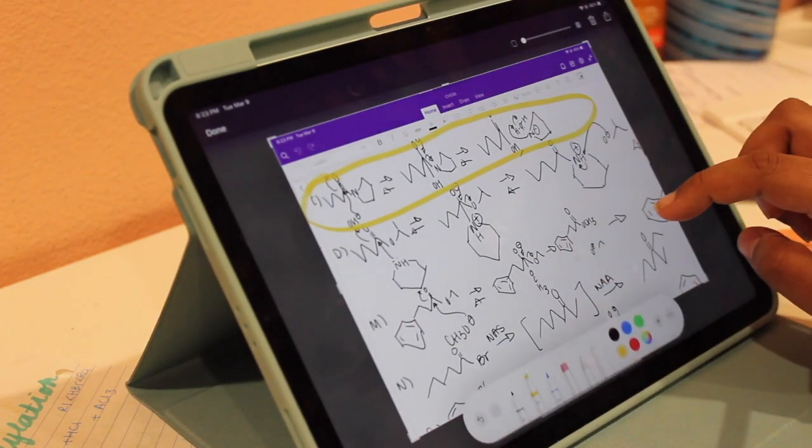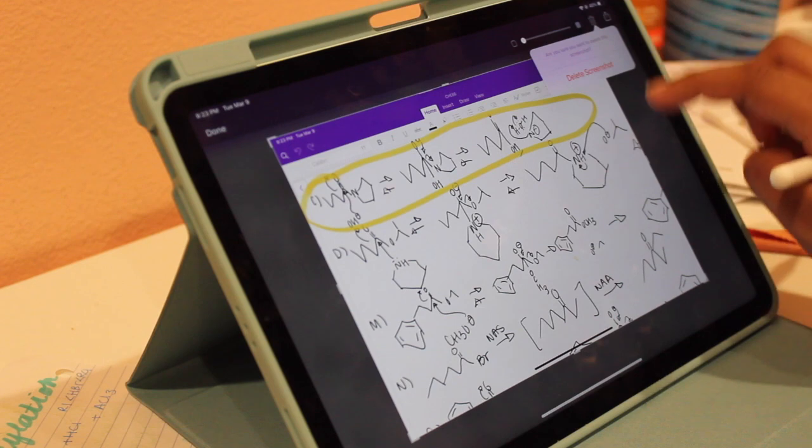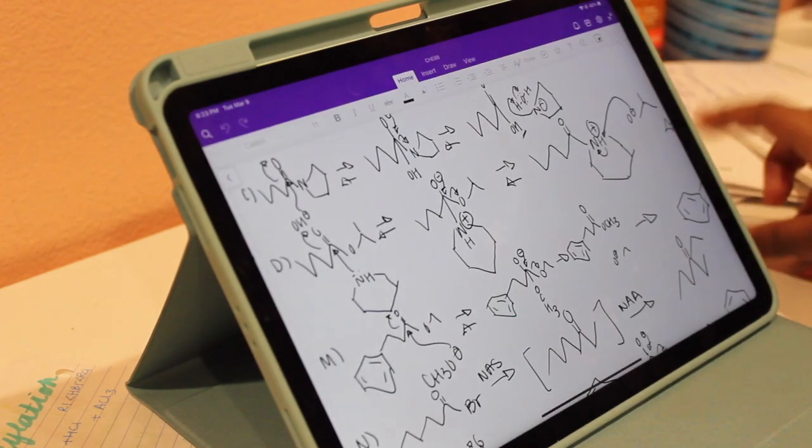I'll circle the relevant portion with a highlighter, then I can send it directly to Discord. In the corner it gives me options: iMessage someone, Discord it to someone, or save it — and I send it directly through Discord. That also gives me the option not to save it — not just the edits, but the screenshot itself.